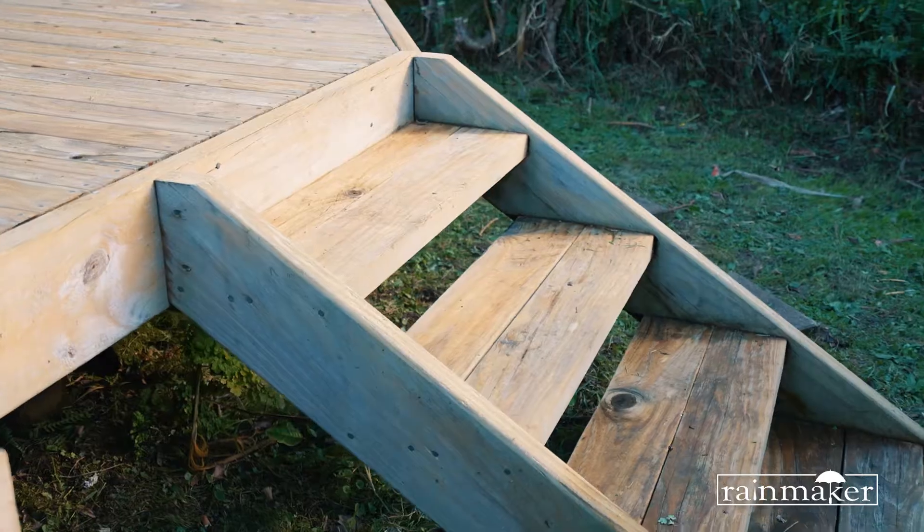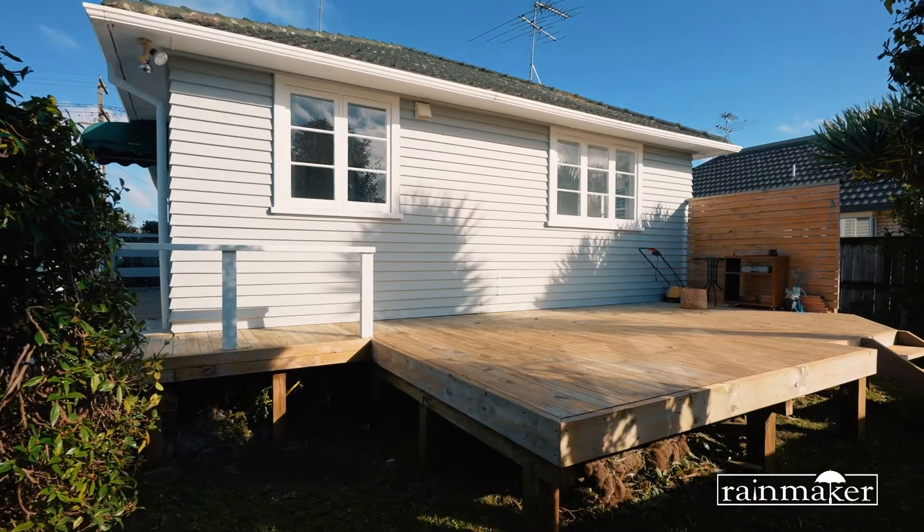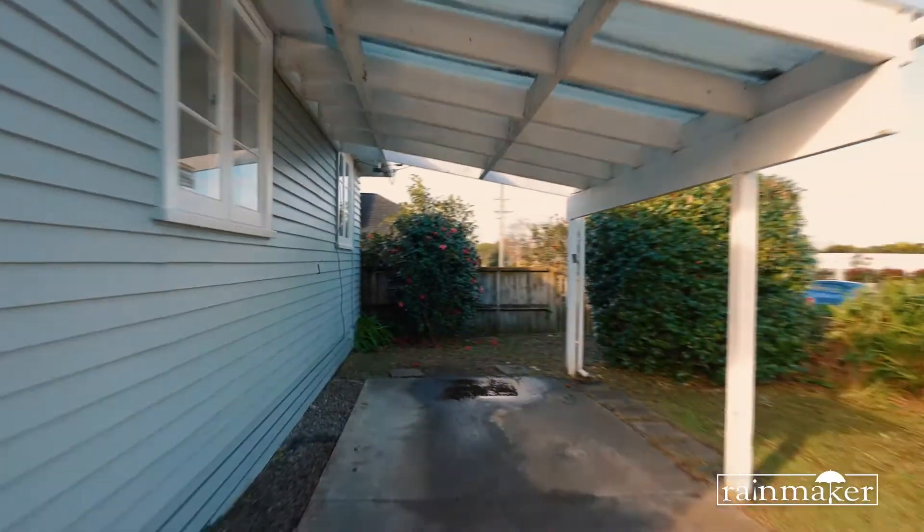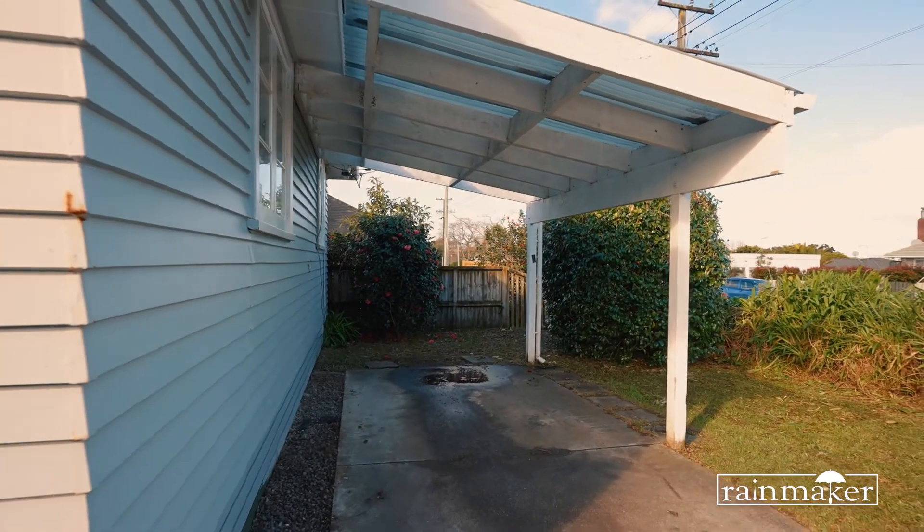It also has a sunny north-facing deck and a fully fenced backyard area to allow your kids and pets to run wild. There is a big carport and additional off-street parking for your convenience.